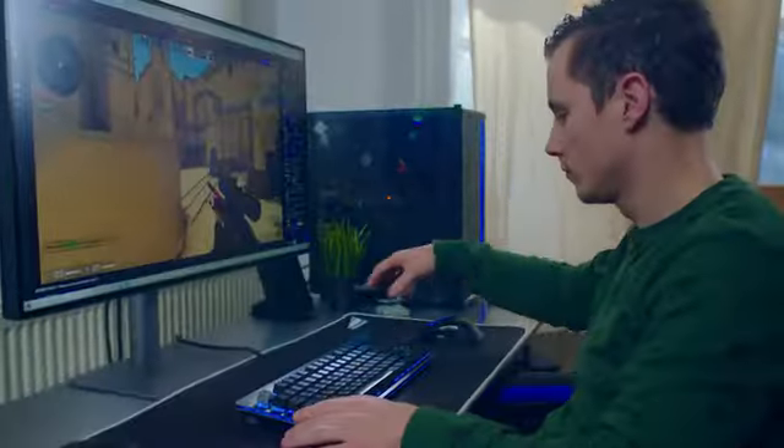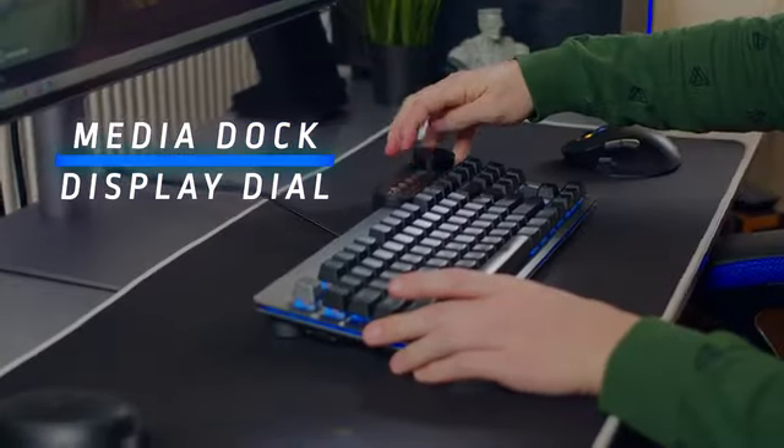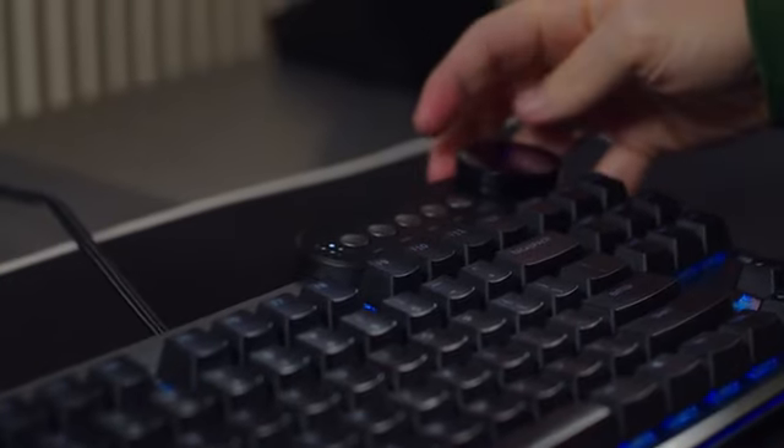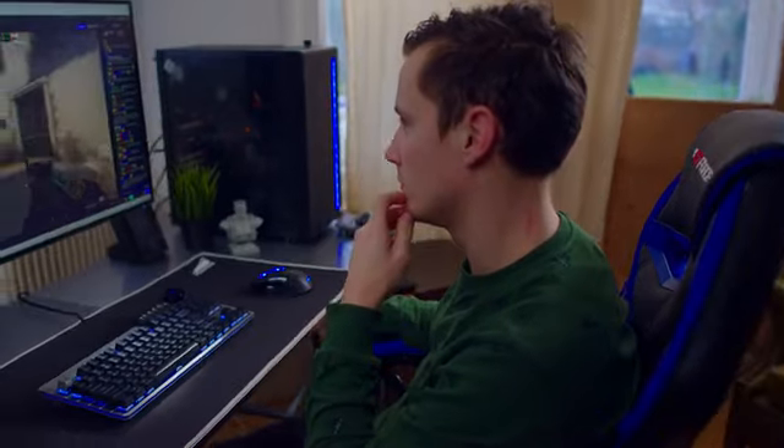The media dock with display dial allows you to control your media, adjust and easily switch profiles, check your system info and more. It will also feature indicator LEDs.